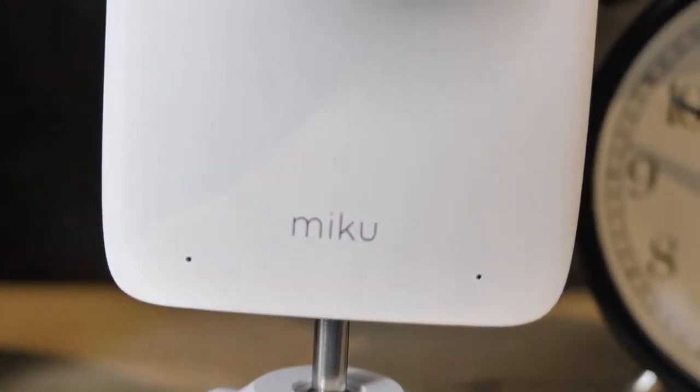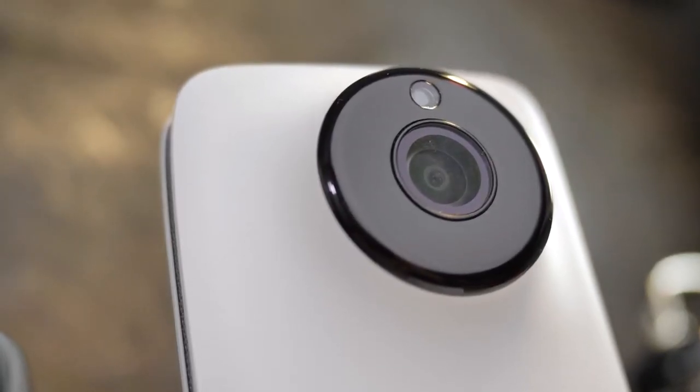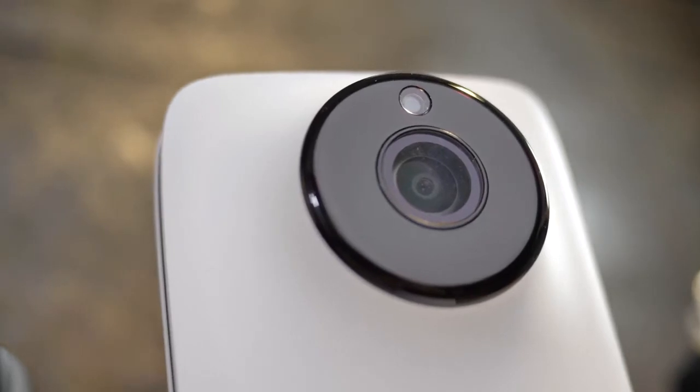Coming in at $399, the Miku is one of the more expensive monitors on the market, but it's chock-full of impressive tech and can also monitor breathing without the use of any wearables. We also recently released our Best Baby Monitors of 2020 video, so check it out or click the link below in the description.